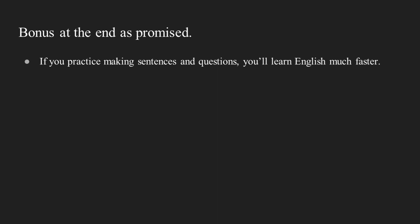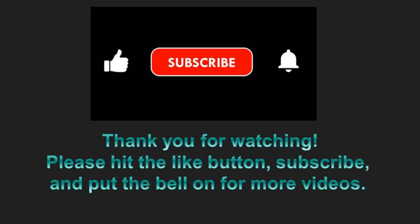Bonus as promised: if you practice making sentences and questions, you'll learn English much faster. Thank you for watching. Please hit the like button, subscribe, and put the bell on for more videos.